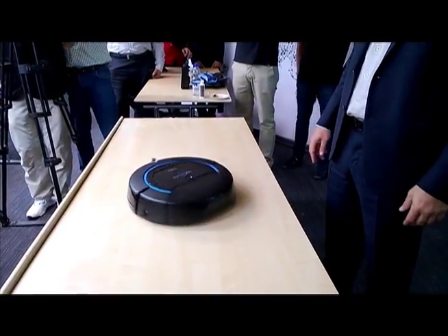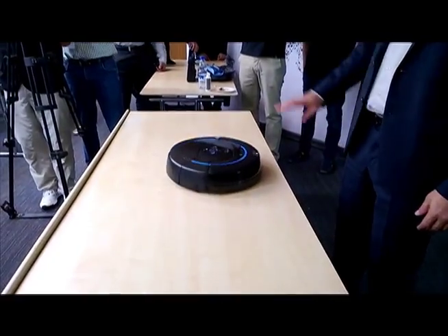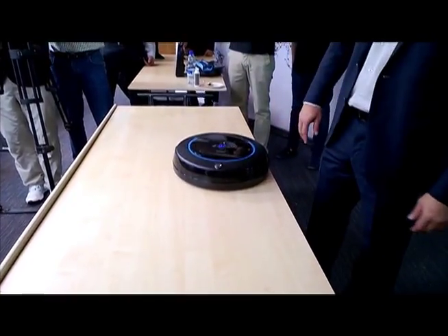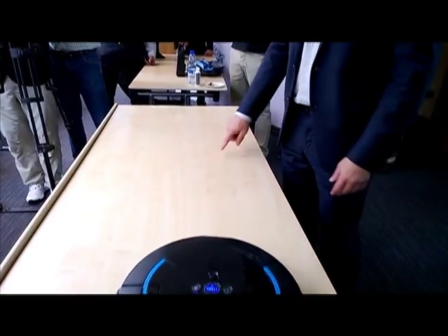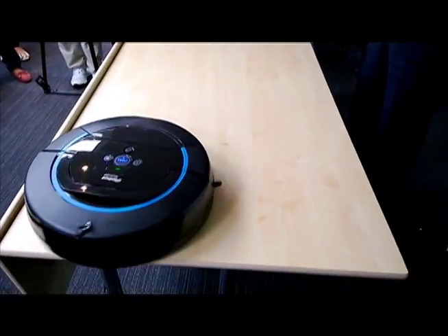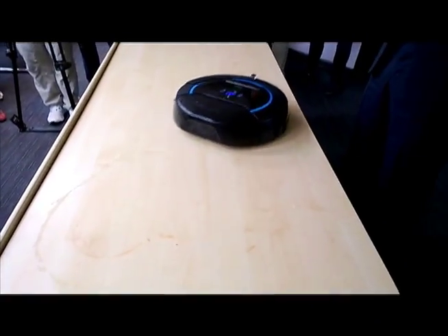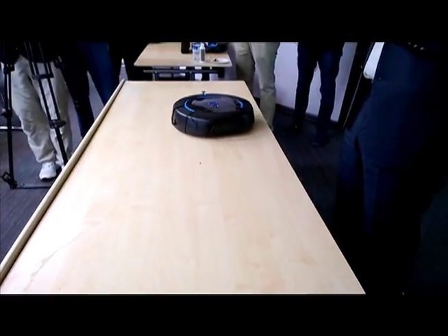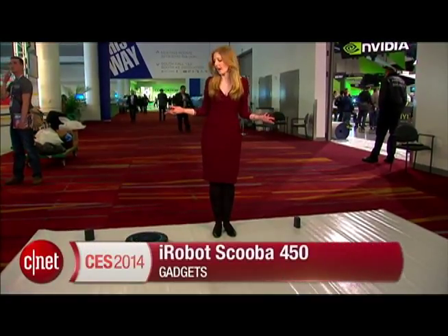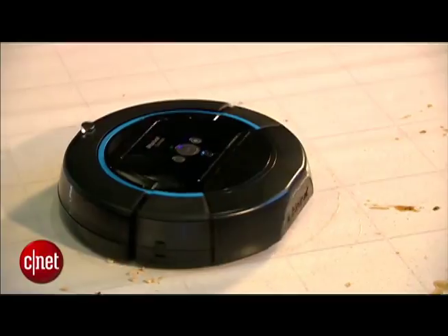The benefit of the iRobot Scooba is that it requires minimal effort from the owner. All the owner has to do after the initial setup is fill it with cleaning solution and press a couple of buttons. They do have to empty the dirty water after the cleaning cycle is completed. I like this technology because it lets people have more fun with their life and accomplish more things during the day because they are not stuck inside cleaning and scrubbing floors. I also think this technology will continue to progress, resulting in even greater convenience devices.